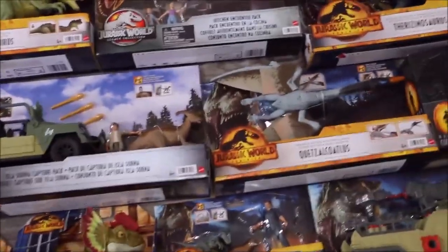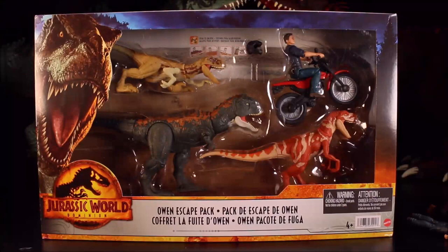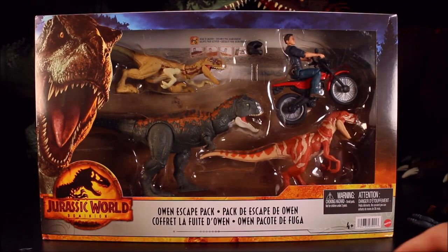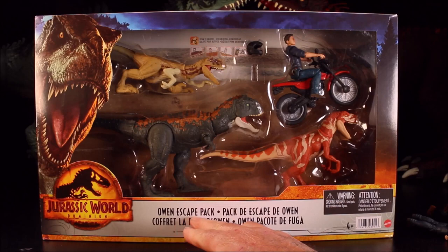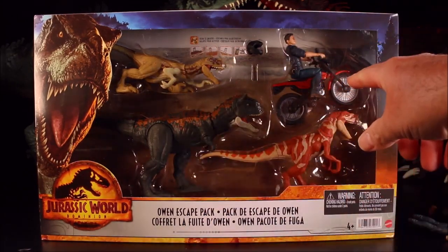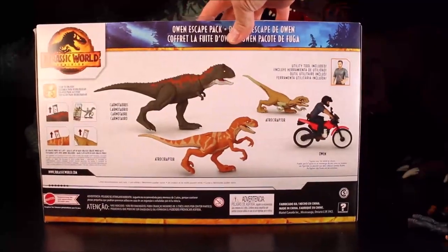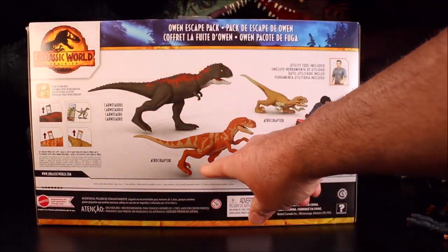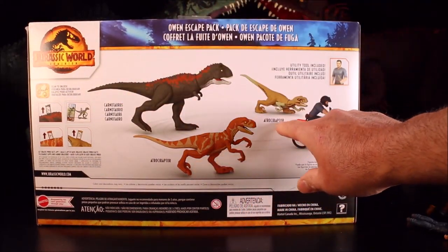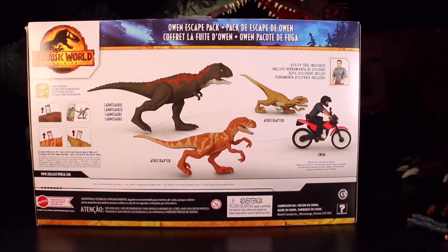33 awesome brand new Jurassic World Dominion Dinosaur Toys — let's go ahead and open these up! Our first one is the Owen Escape Pack with 3 different dinosaurs and Owen on an awesome point. This is one cool set — you get a Carnotaurus, Atrociraptor, another Atrociraptor, and Owen with a utility tool.